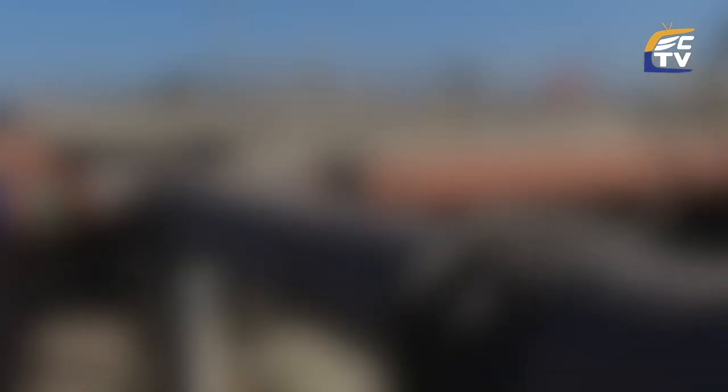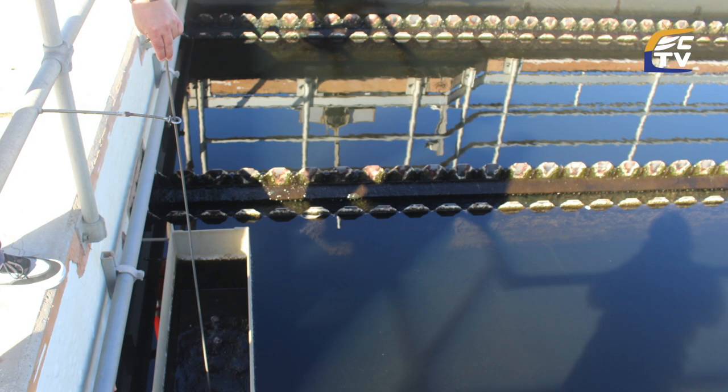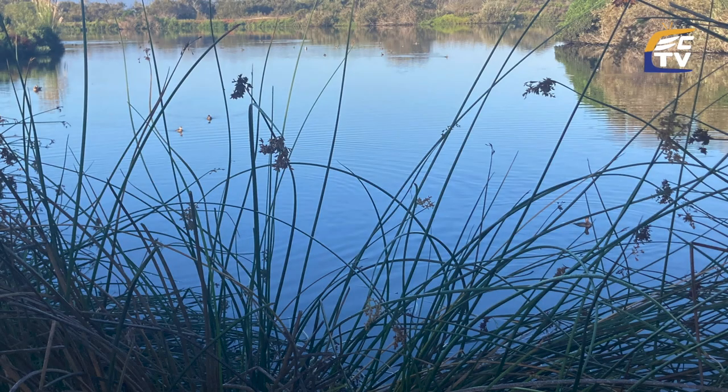Then we have to de-chlorinate the water — we neutralize the chlorine before it's sent out. From there, the water can go to our distribution system for a recycled water program. We water the golf courses within the city, and it goes to some irrigation and industrial areas as well as Marina Park. From there, the water flows through our three wildlife ponds, which are very open to the public during the days and are very popular.